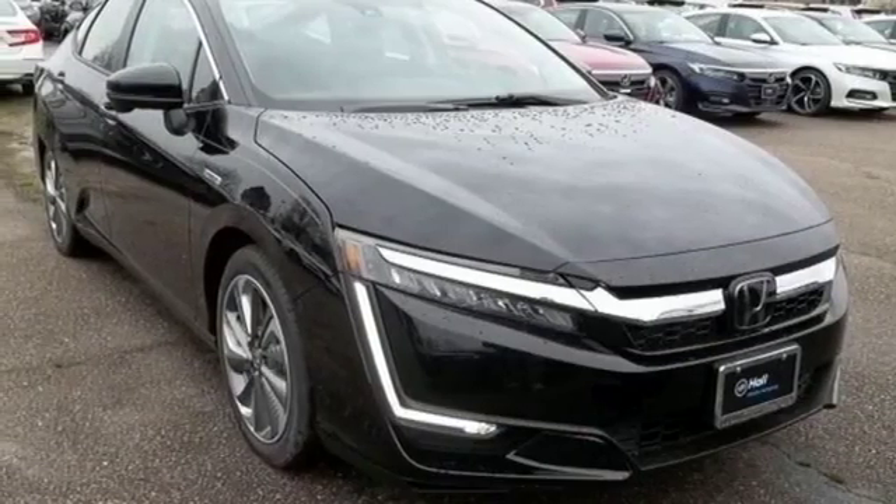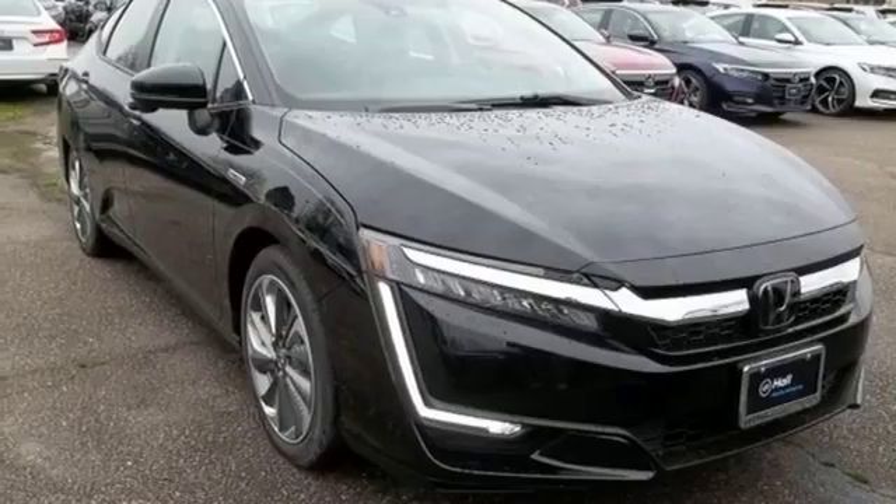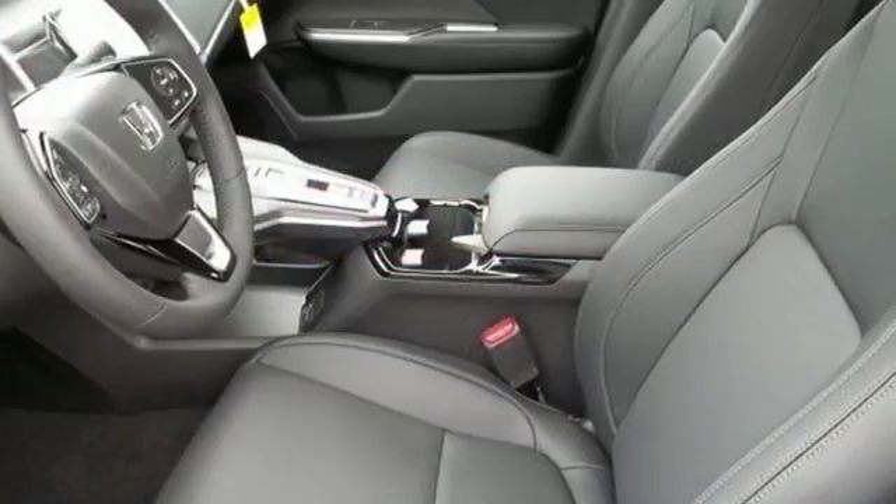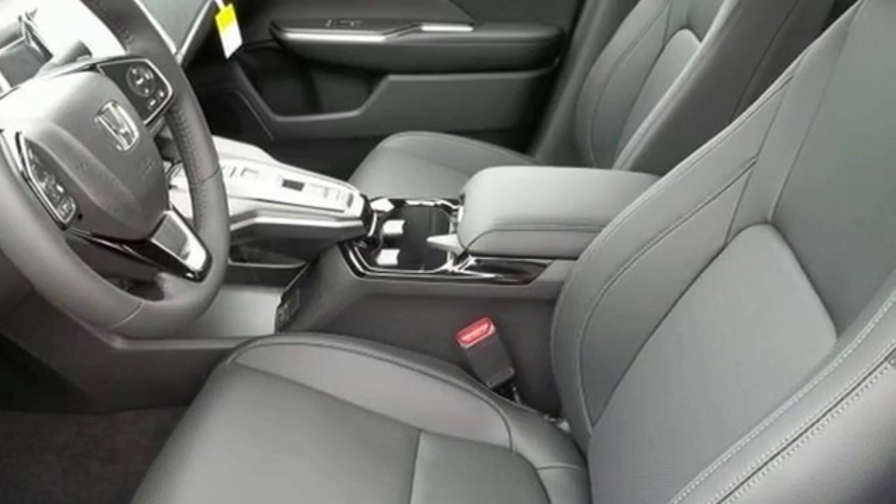Continuously variable automatic transmission, aluminum wheels, four-wheel anti-lock disc brakes, and i4 engine. You need to drive it to believe it. See it for yourself today.